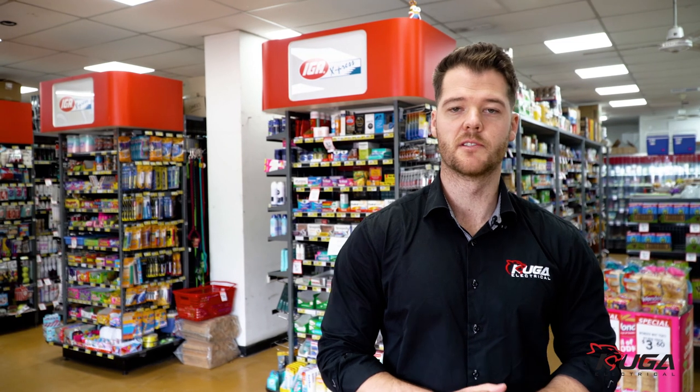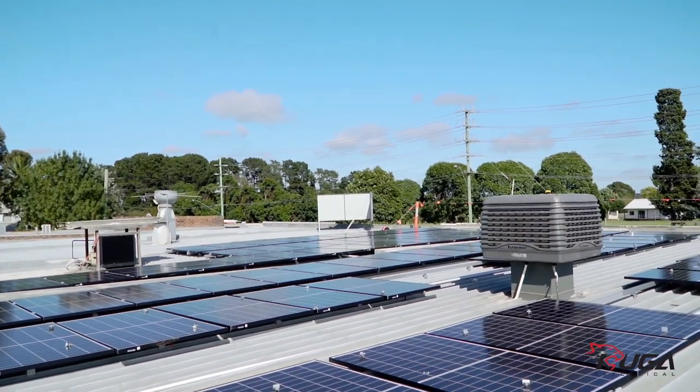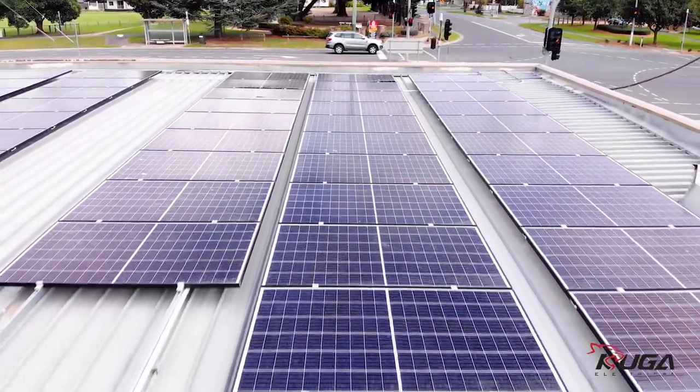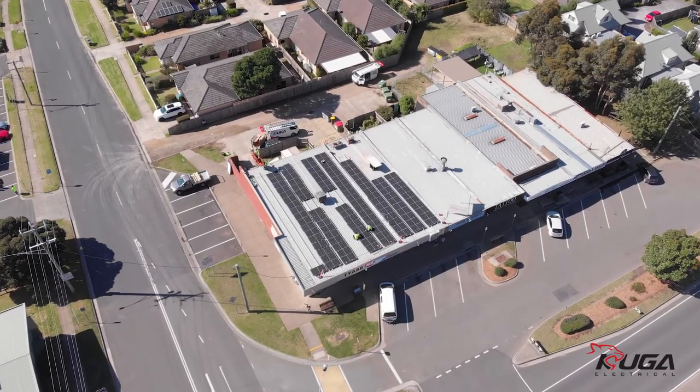The reason why we chose this specific size — there are actually two reasons. Firstly, the roof space was limited here. Secondly, and most importantly, 39.9 kilowatts is the maximum size you can go without having to install additional network protection hardware. This saves the customer a lot of money and it also speeds up the application process so we can get it installed as soon as possible.